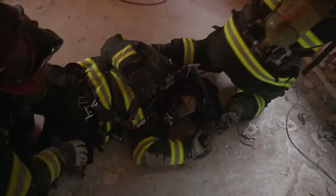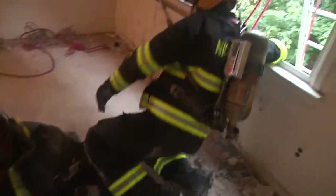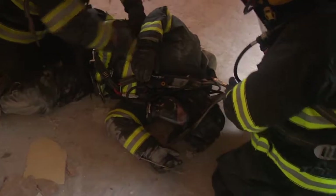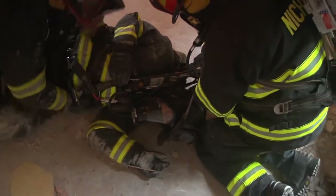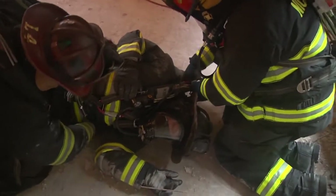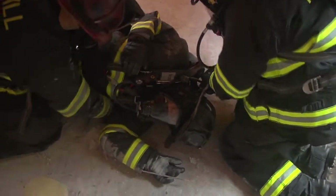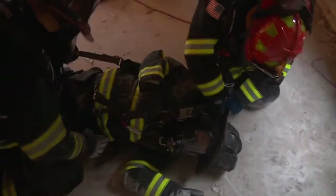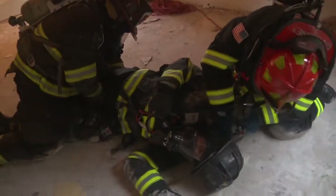When firefighters reach the objective for removal out of a second floor window, the firefighters using the harness systems to drag him to that location will now assess and ready him for removal using a two-to-one mechanical advantage out the window.